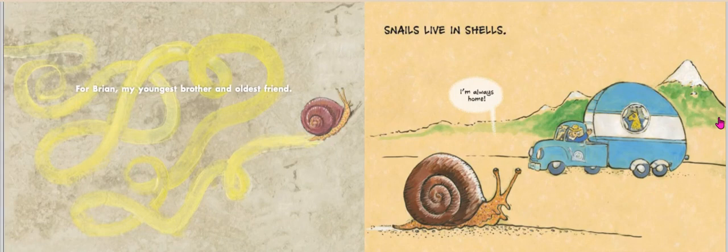Snails live in shells. I'm always home. Here we have our snail inside its shelter, which just so happens to be a shell. The author has given us a picture of a motorhome in the background to give us a personal connection to shelters. Notice the similar shape of the motorhome and snail shell.